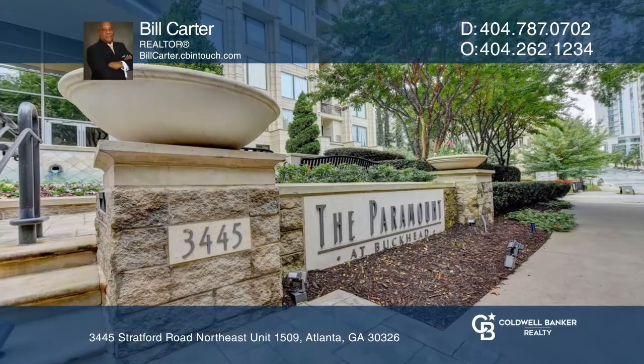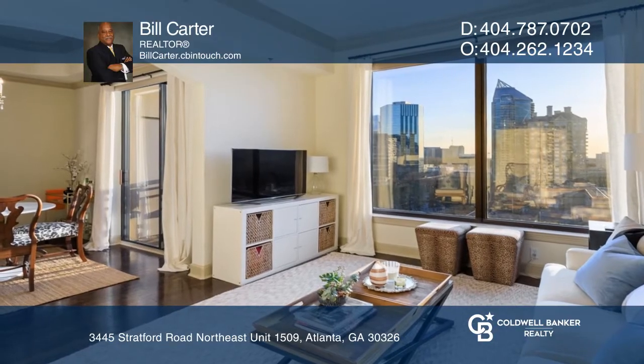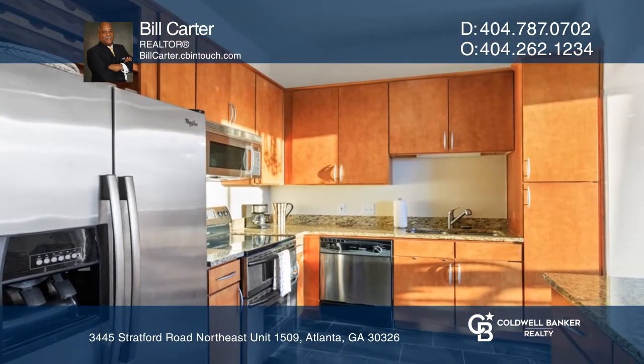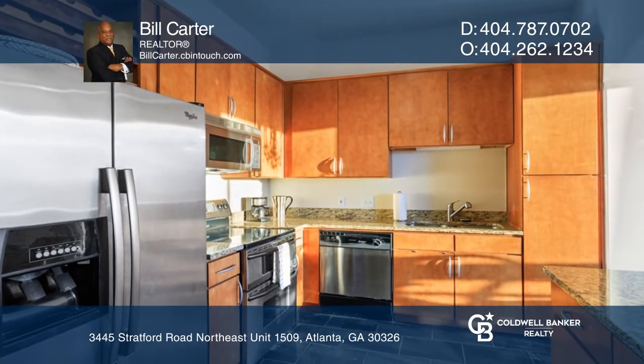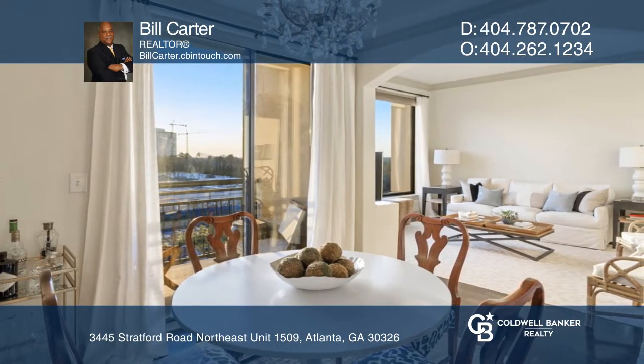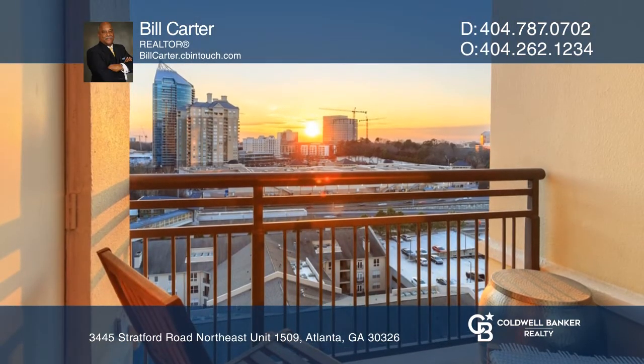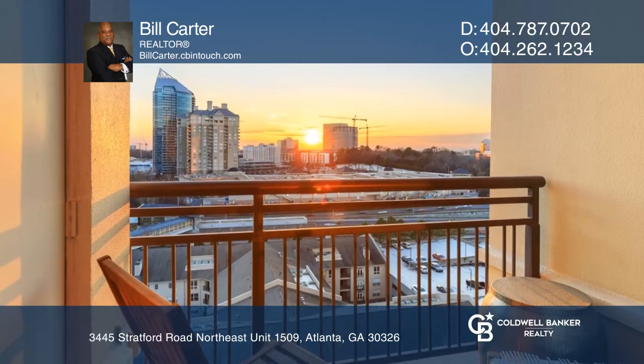Come see this beautifully appointed one-bedroom condo in the Paramount at Buckhead. Every detail has been considered, including the stainless steel appliances, beautiful hardwoods, stunning granite countertops, custom slate tile kitchen flooring, custom designed master closet, custom window shades, and tray ceilings throughout.